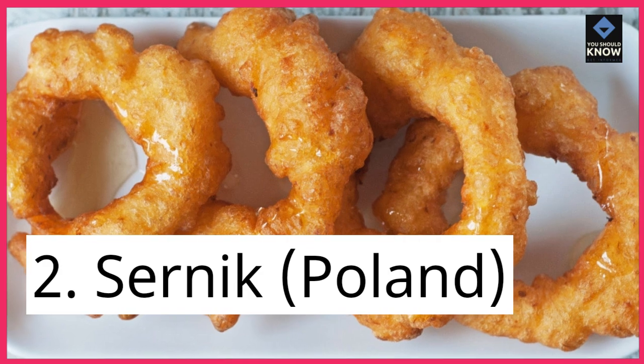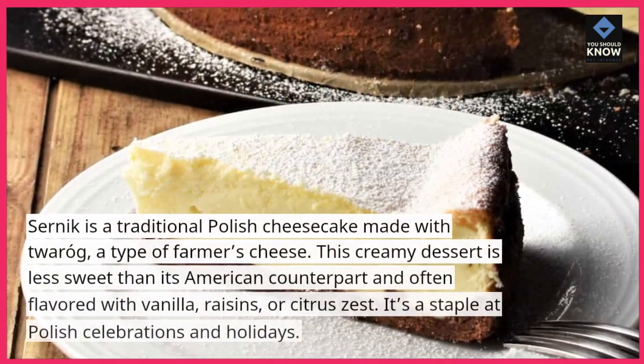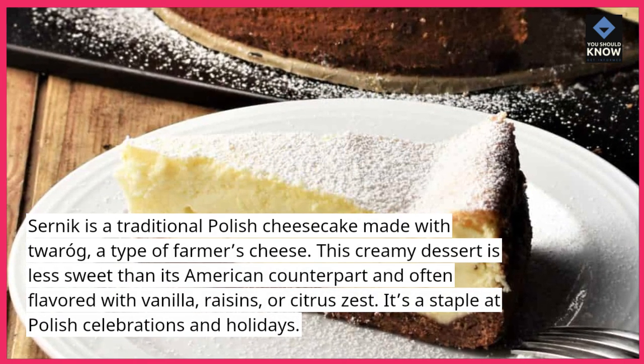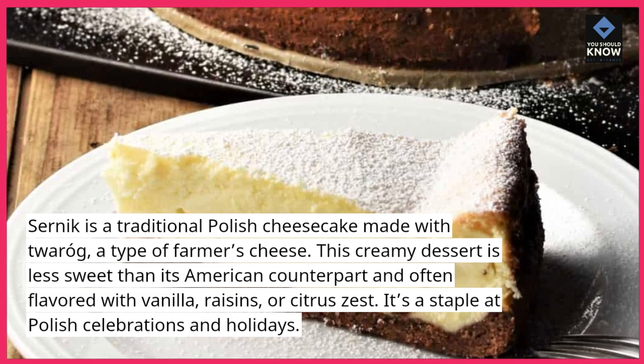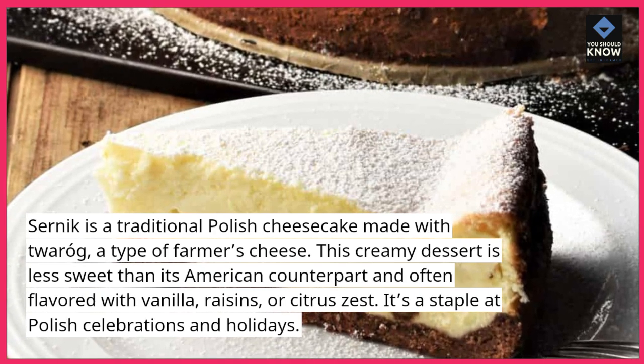2. Cernak, Poland. Cernak is a traditional Polish cheesecake made with twarog, a type of farmer's cheese. This creamy dessert is less sweet than its American counterpart and often flavored with vanilla, raisins, or citrus zest. It's a staple at Polish celebrations and holidays.